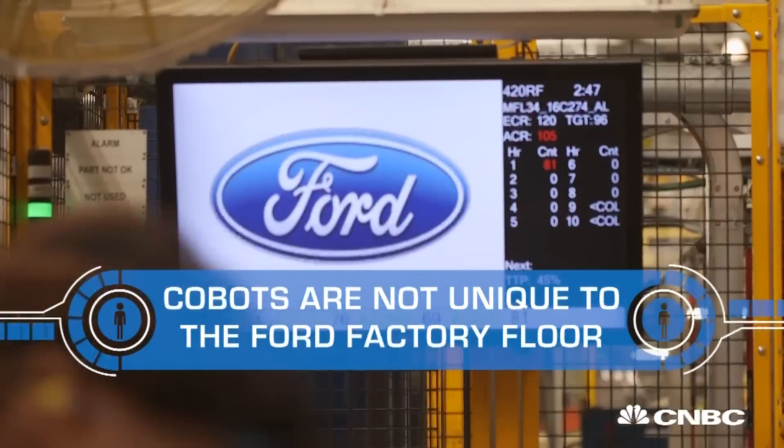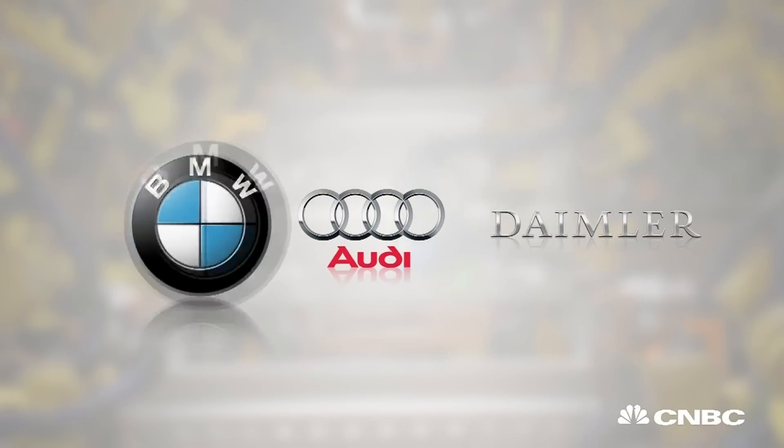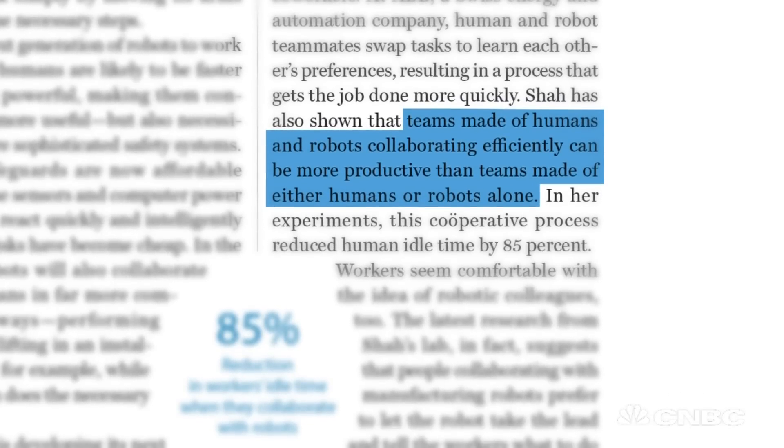Cobots aren't unique to the Ford factory floor — they're being deployed by some of the biggest names in the automotive sector. Early adopter BMW says that when robots and humans work hand in hand, they actually outperform both all-human and all-robot teams.